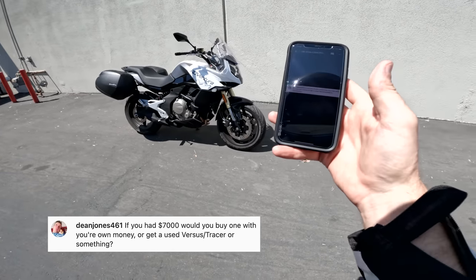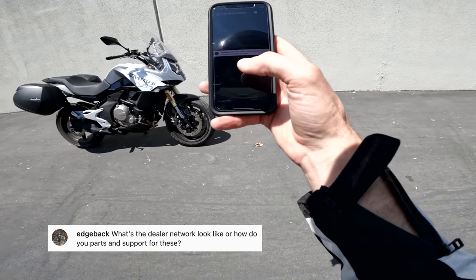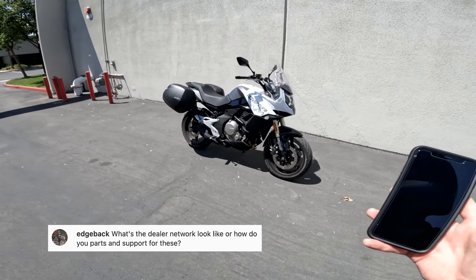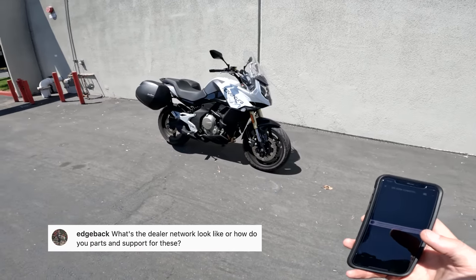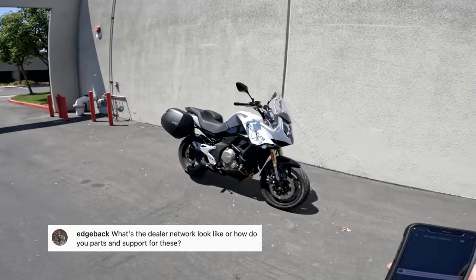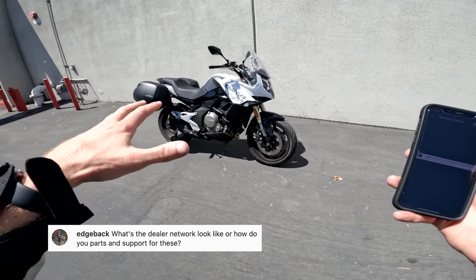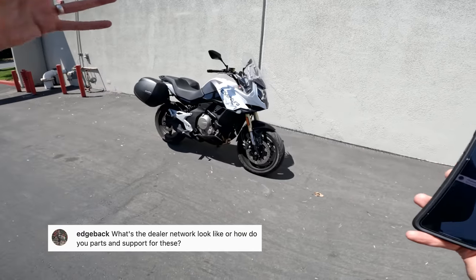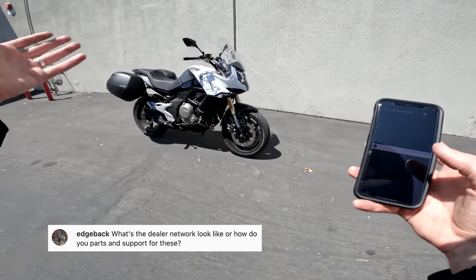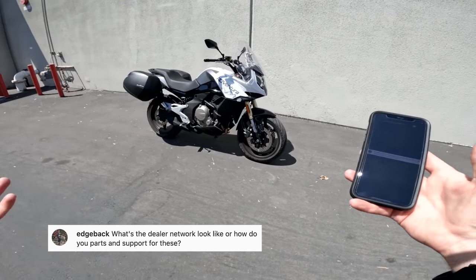Next question from Edgeback: what does the dealer network look like, or how do you get parts and support? What we've heard is that getting parts is pretty good — CFMoto has been trying hard to fill warehouses and distributors with parts so that if you need something it doesn't take too long. As far as the dealer network, if memory serves it's 550 off-road dealers in the US right now for CFMoto and 200 of those are selling motorcycles. They're hitting the ground running with street bikes because they already have dealer networks set up from ATVs and side-by-sides.